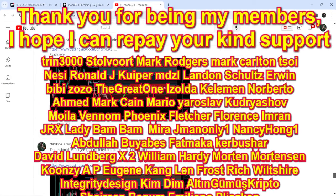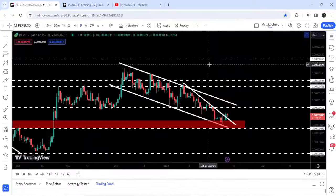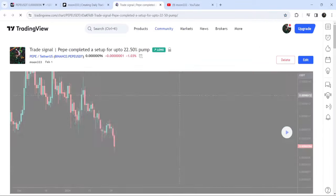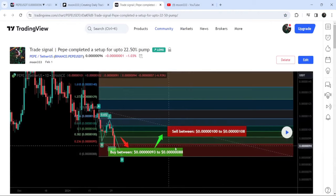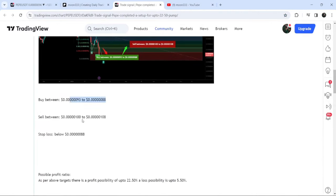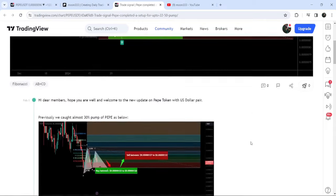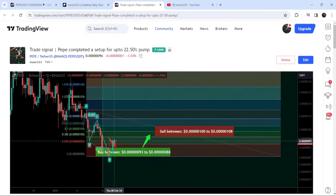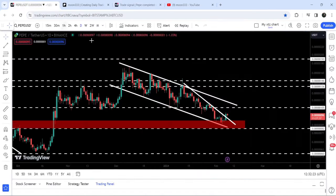Now let me take you to the live chart of Pepe — this is the daily timeframe chart. I would also like to show you this harmonic bullish reversal AB equal to CD move that Pepe has formed on the daily timeframe chart with the US dollar pair. This was the complete trade setup with the buying range, sell targets, and stop loss. And you can see the price line is very close to hitting the sell targets, and we have also broken out this falling wedge pattern.